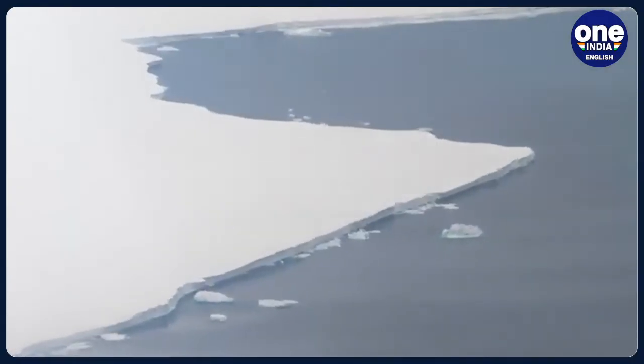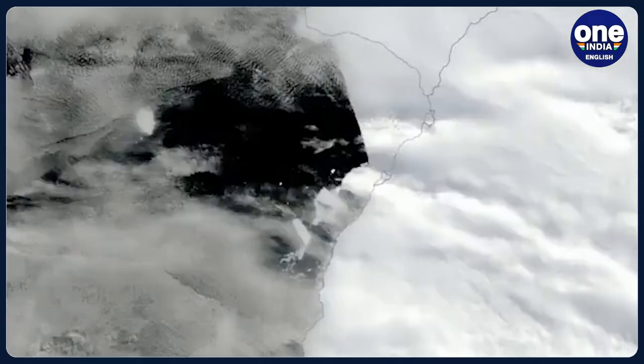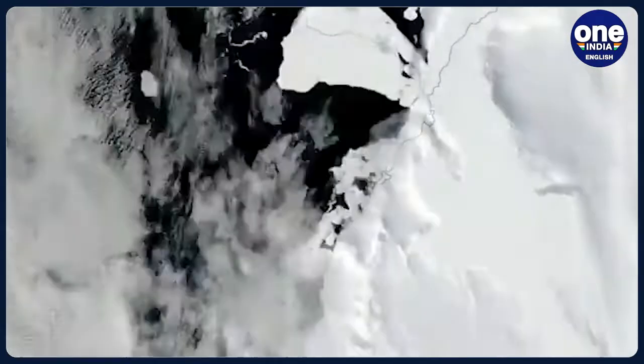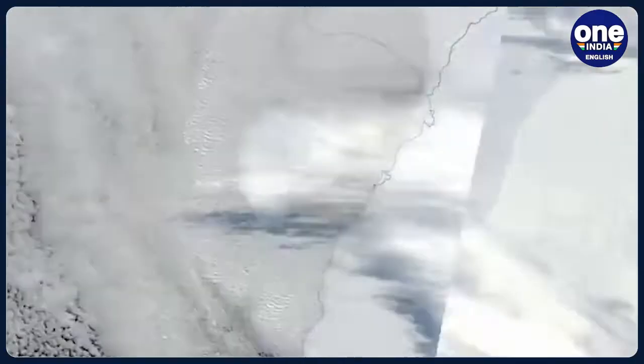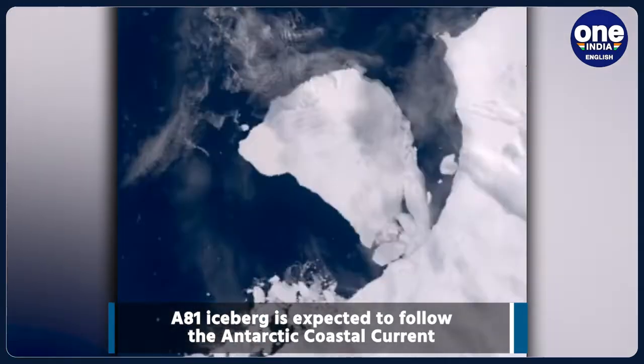As per reports, the enormous chunk of ice has spun around as the strong Antarctic coastal current hammers it. Researchers will continue to track and monitor A81 as it continues to drift through the Weddell Sea and further north towards the South Atlantic basin.